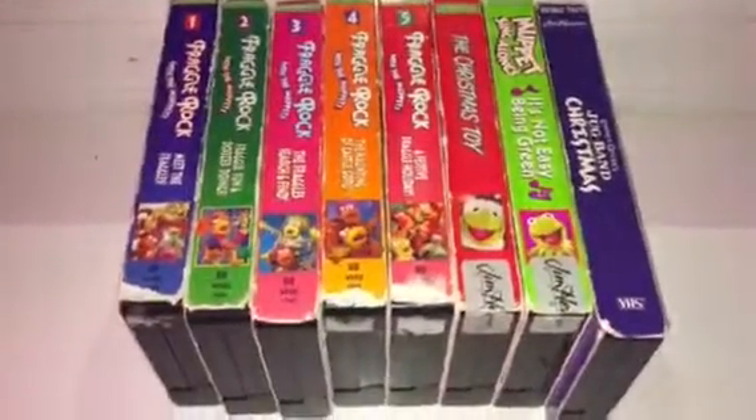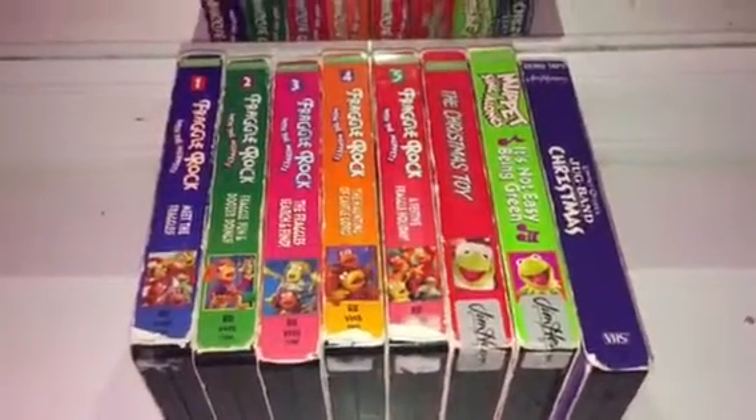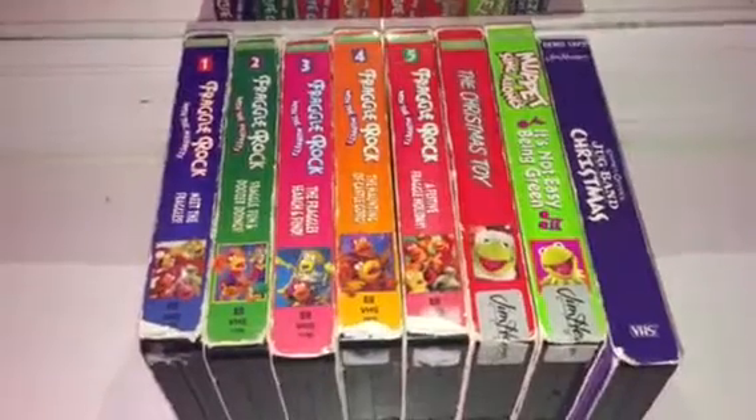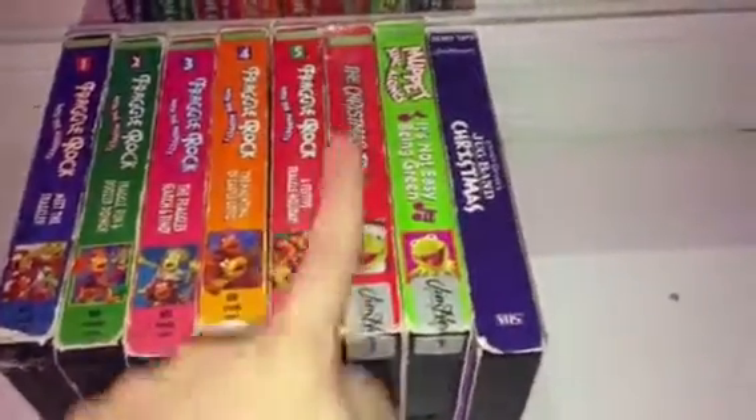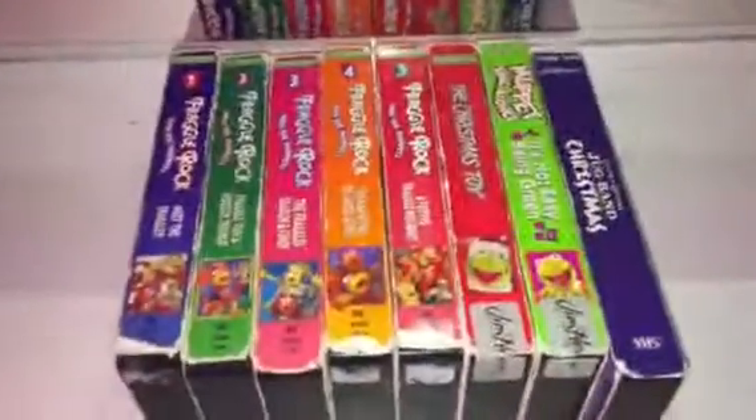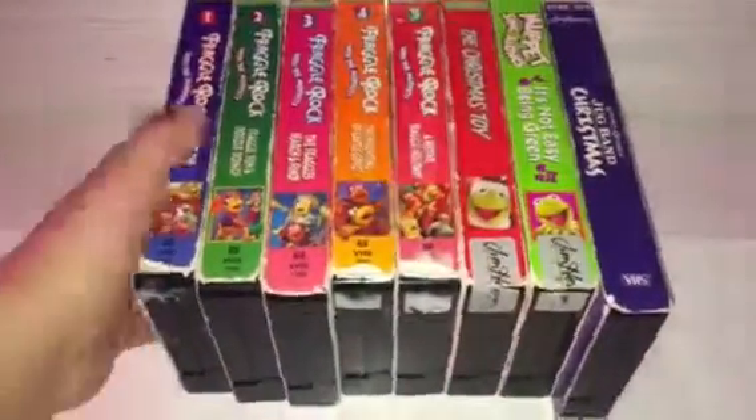Hey guys, I'm going to show you my Jim Henson's Video Slug Covers VHS collection. I have 1, 2, 3, 4, 5, 6, 7, 8 VHS tapes. Anyways, let's get started.